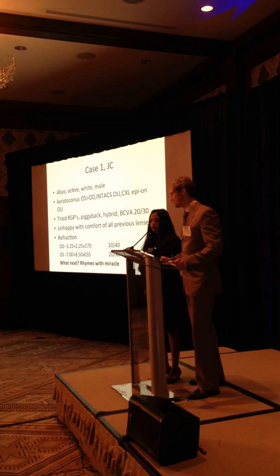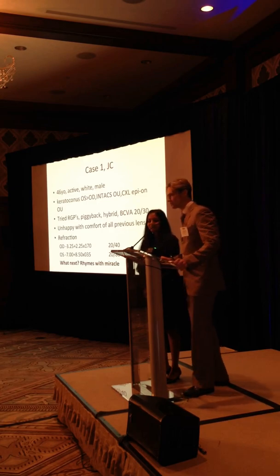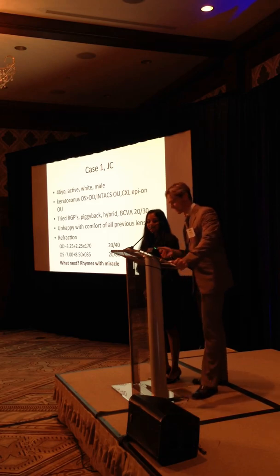So what can we do next? I'll give you a hint - it rhymes with miracle. At least my patients say it rhymes with miracle. Sclerals! Scleral rhymes with miracle.